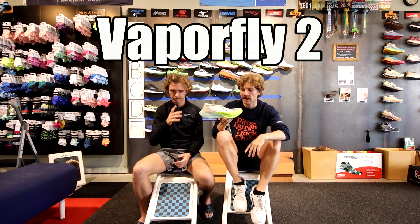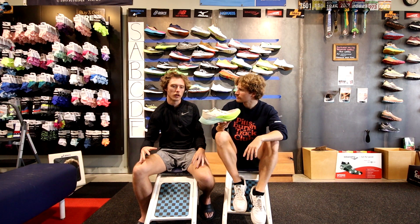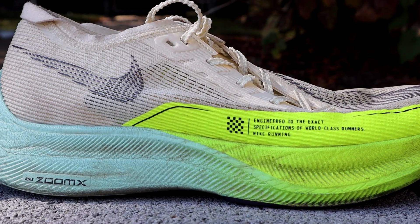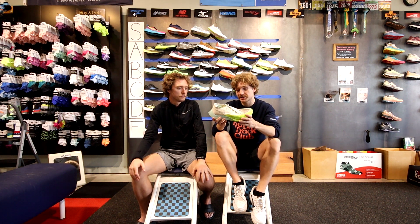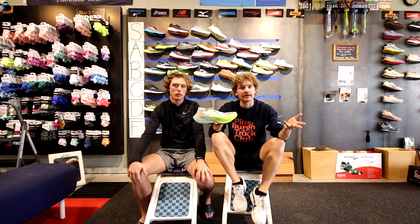Nike is a brand we don't carry, but we included the Vaporfly because of how important it is to the plated shoe market. This is the Vaporfly 2 — we've run many races in it, including a 10k last week. It's great from a mile all the way up to ultra marathons — super comfortable, super responsive, and pretty durable. It's the best plated shoe on the market, unbeatable at the moment. S tier.